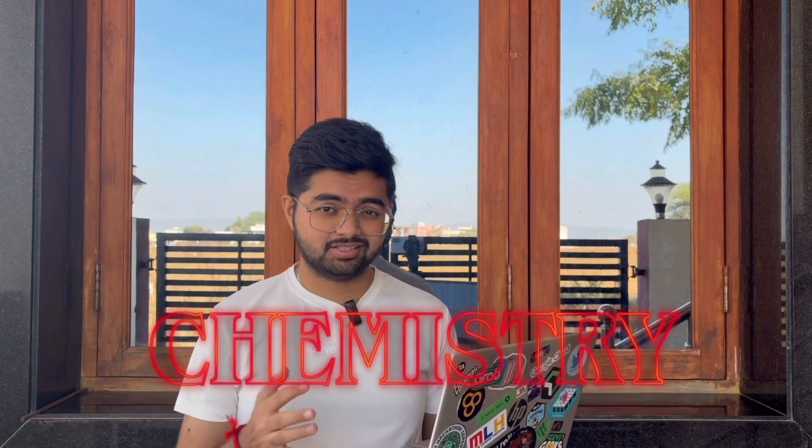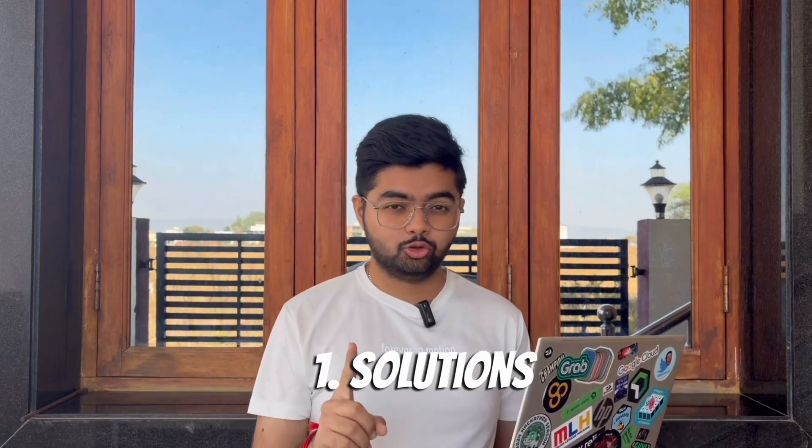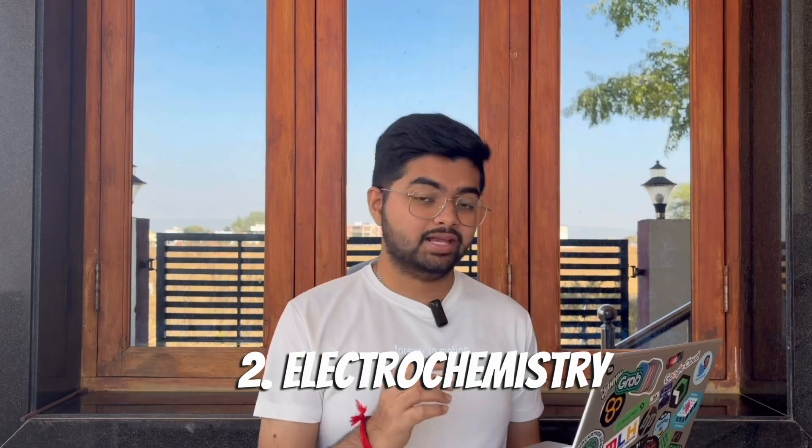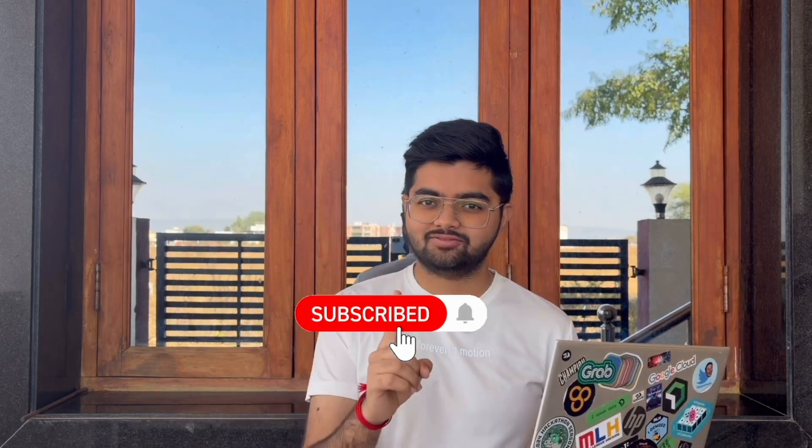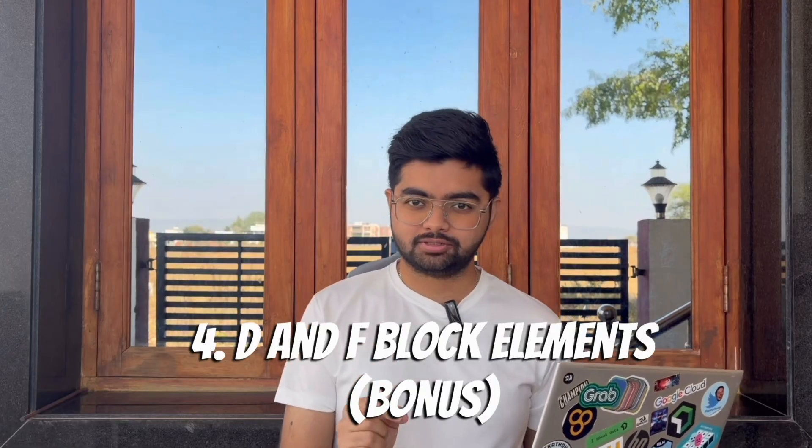The next subject is Chemistry, which I say is the easiest. The first one is Solutions — this is a very theoretical subject so you just need to remember the things. Next we have Electrochemistry, which has an expected five marks, then Chemical Kinetics, that is also five. And I want to give you a bonus chapter which also has five marks: D and F Block Elements. This is inorganic chemistry.